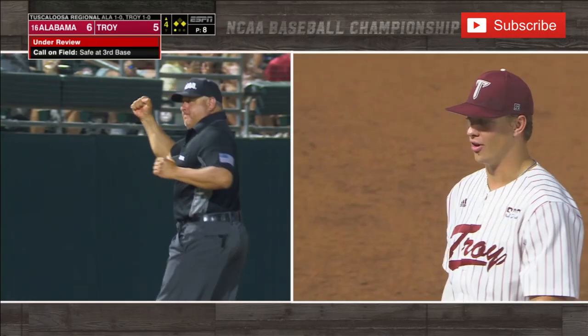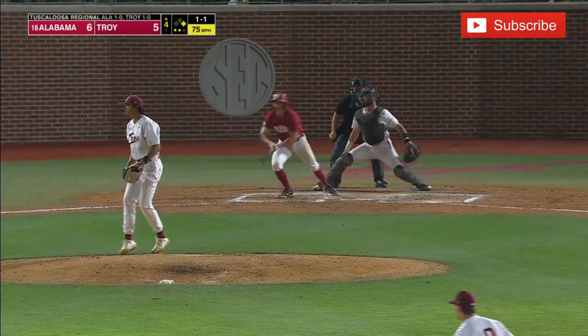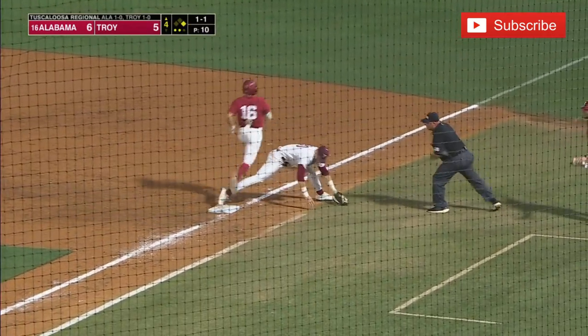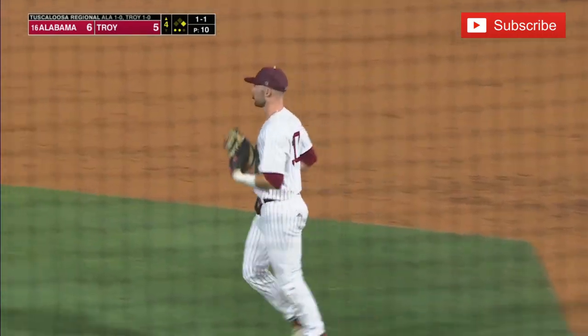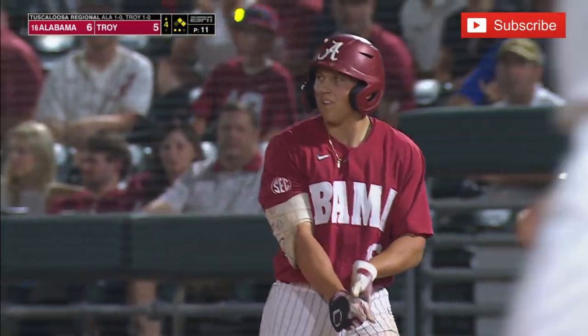He is out at third base — great camera work by our crew here. That puts Alabama back on top. This one hit on the ground into the shift, fielded by the second baseman playing deep, but Sullivan's foot came off the bag and Shelton is safe at first.